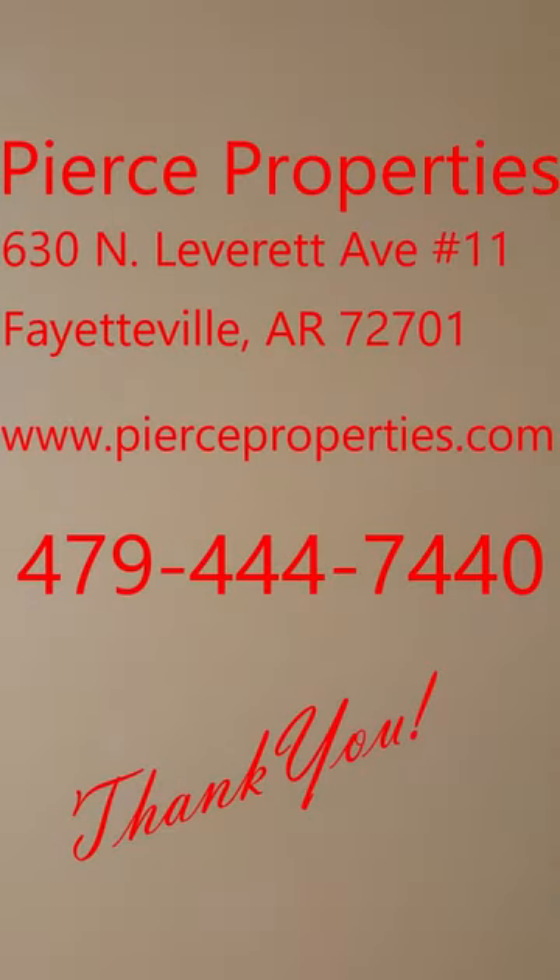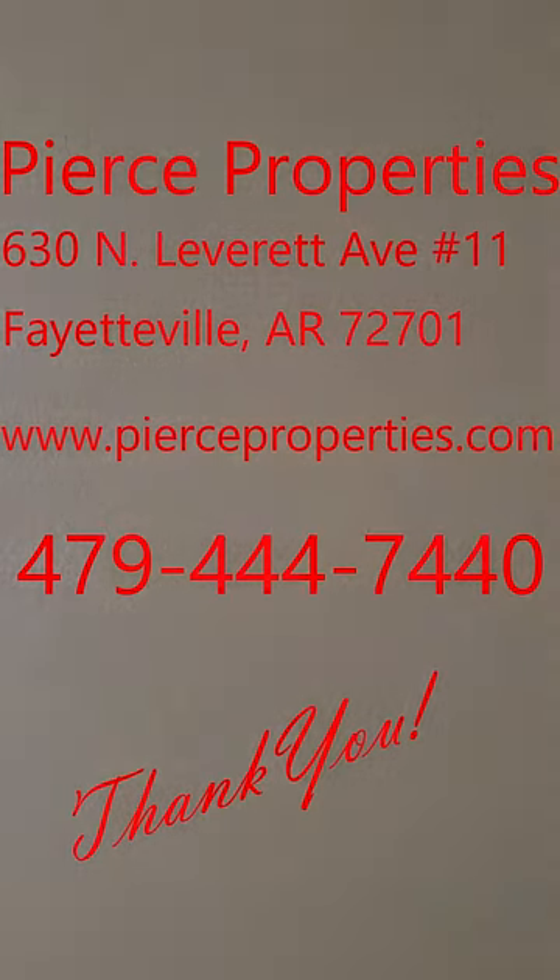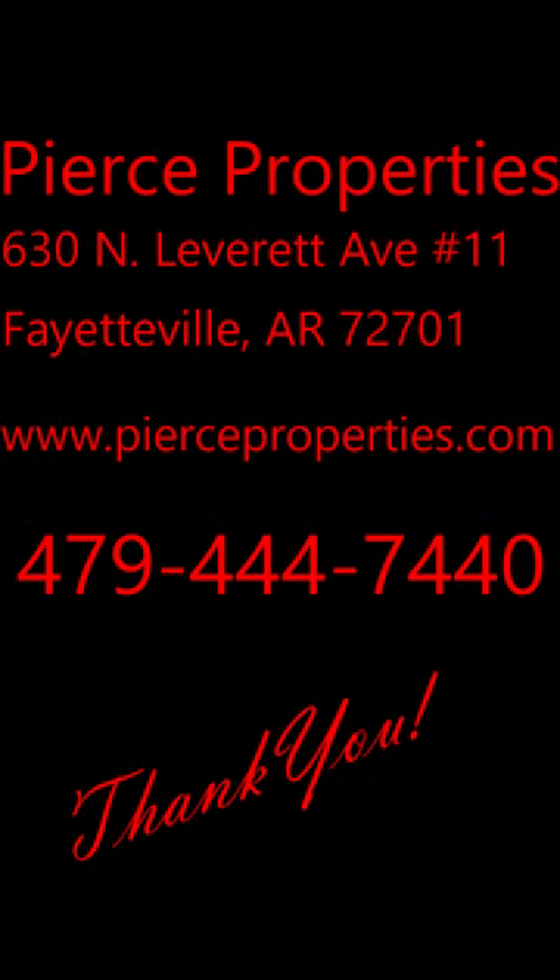We hope you enjoyed this video today. You are looking at Campus Corner. See your nice window.